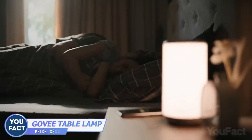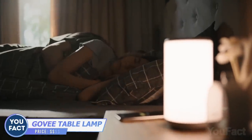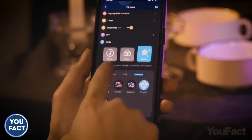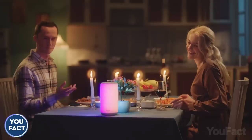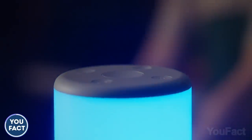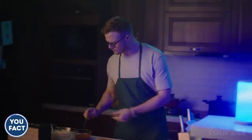This lamp from Govee looks so minimalistic you wouldn't expect much from it, yet it's incredibly smart and versatile. You can pick one of the preset modes depending on the occasion in the app, ask the assistant to do that, or create your own using your favorite colors. There are also several buttons on top to run through the settings manually.